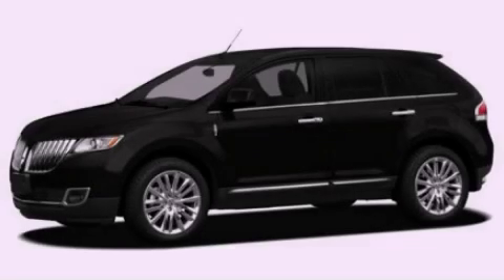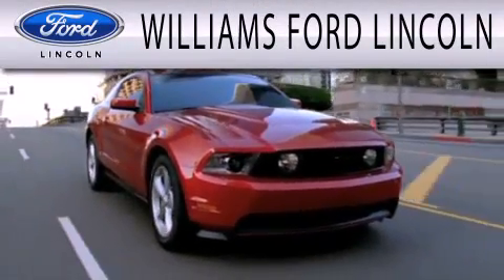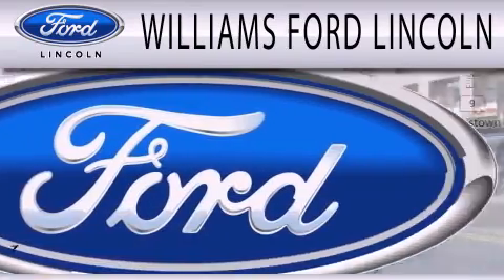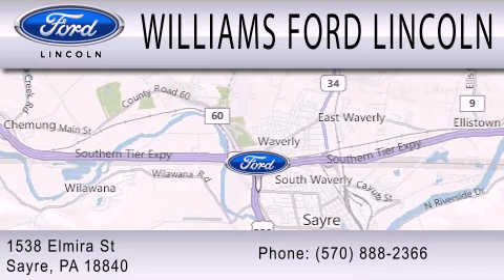Stop by today and test drive this vehicle for yourself. Williams Ford Lincoln is dedicated to doing everything possible to ensure that the experience you have selecting your next vehicle is as pleasant as possible. We're located at 1538 Elmira Street in Sayre.